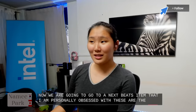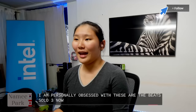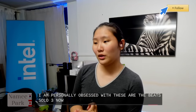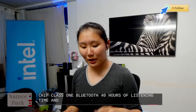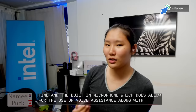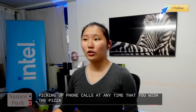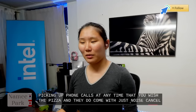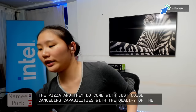Next, we're moving to the Beats Solo 3, which are truly iconic. They have an Apple W1 headphone chip, Class 1 Bluetooth, 40 hours of listening time, and a built-in microphone for voice assistance and phone calls. These are on-ear headphones with noise-canceling capabilities and the quality feel of an over-ear headphone. We have them here in yellow, and they're available in black, red, and rose gold.